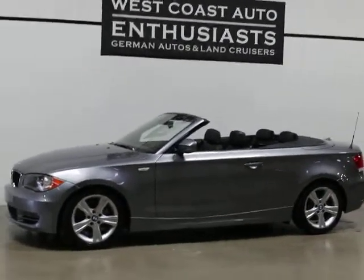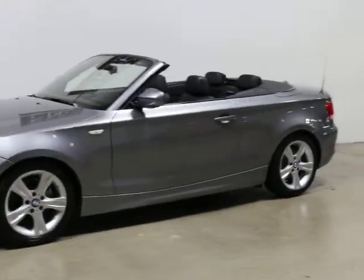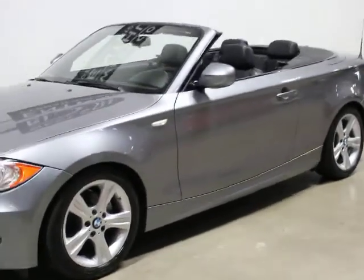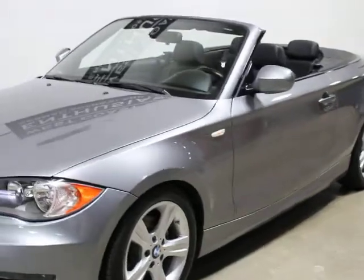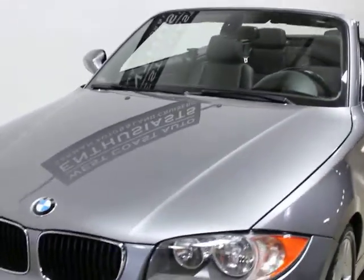So we like the 1 Series. They really come in three options, although you'll probably only see two of them. They come in a 128 and a 135. They do make a 1M, but they're very uncommon. They were introduced in 2008 and ran through 2013, and then they were replaced by the 2 Series.